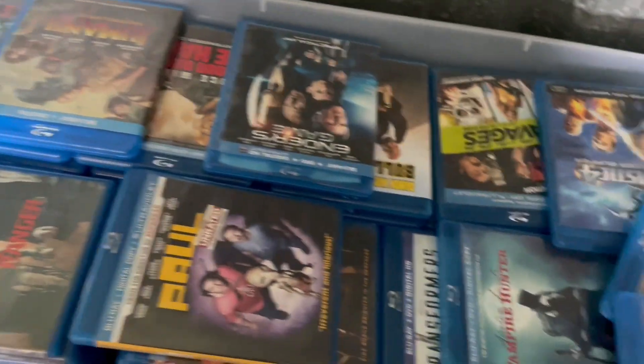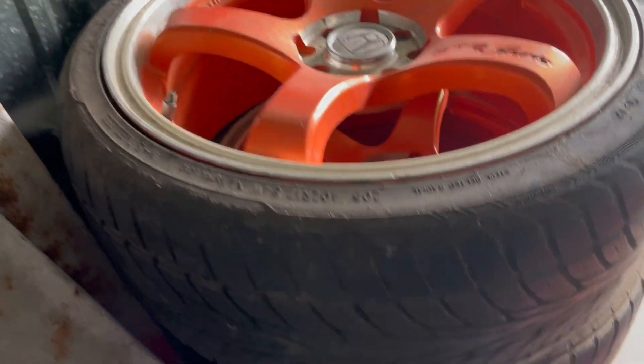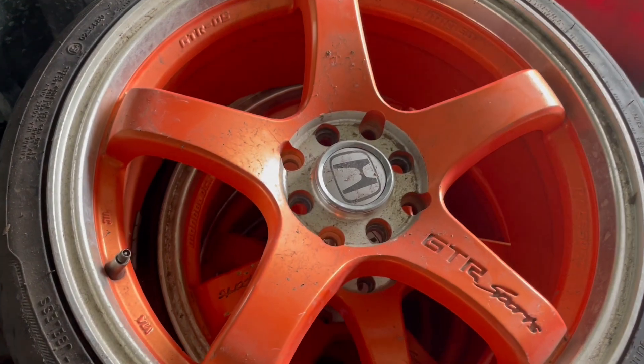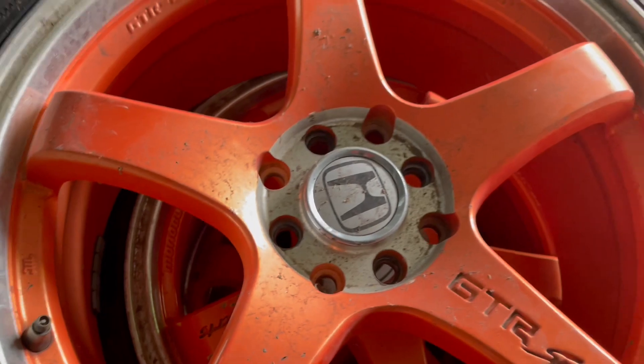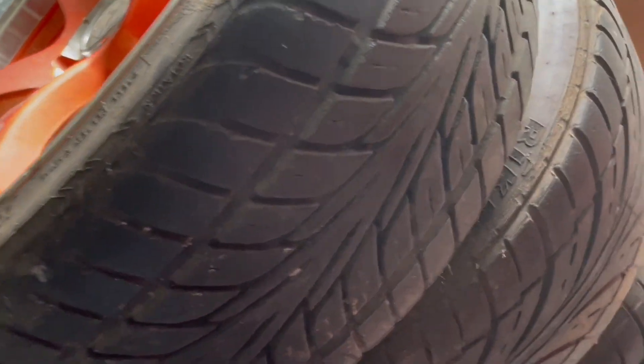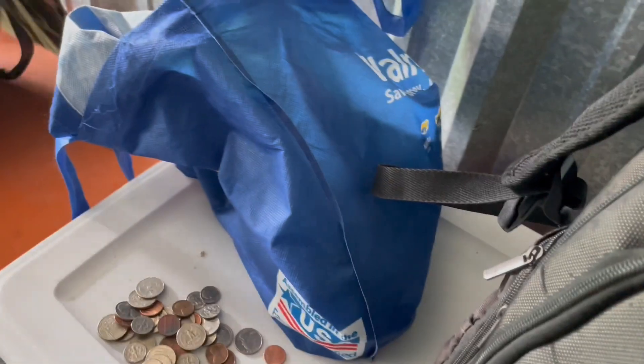This is what I see — the tub of Blu-rays. Nice. Four tires. Nice orange rims — GTR sports for Honda. Nice. Found some coins, some chuchels.